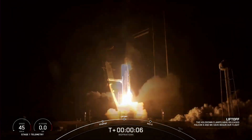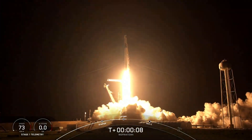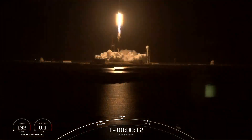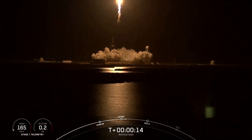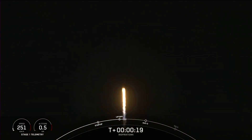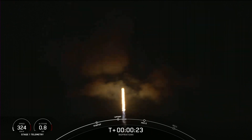Thank you. Go Dragon. Go Falcon. Godspeed Inspiration 4. Copy 1 Alpha. Vehicles pitching downrange. Stage 1 propulsion is nominal.